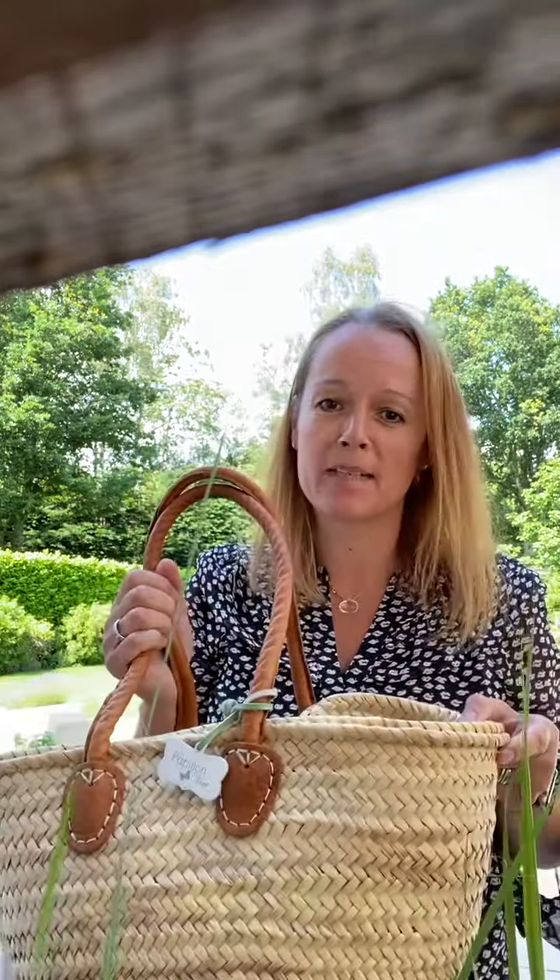So a good practical basket for every day and again I keep saying this but it is one of our most popular baskets, which is why I'm making a video about it.